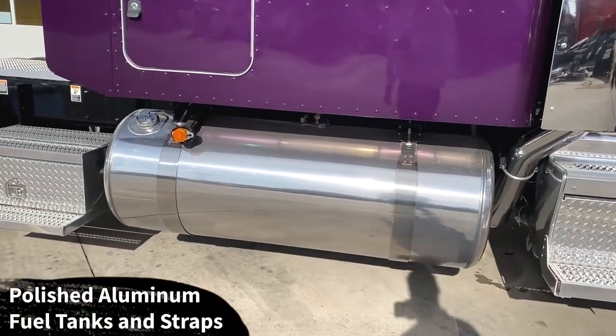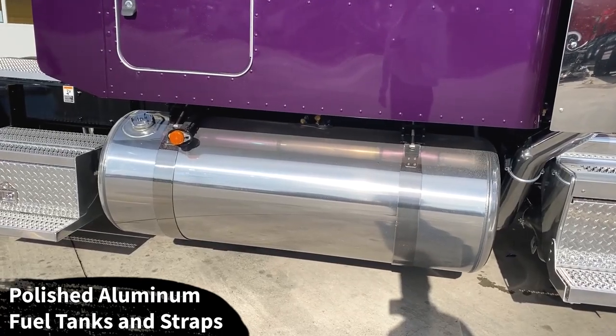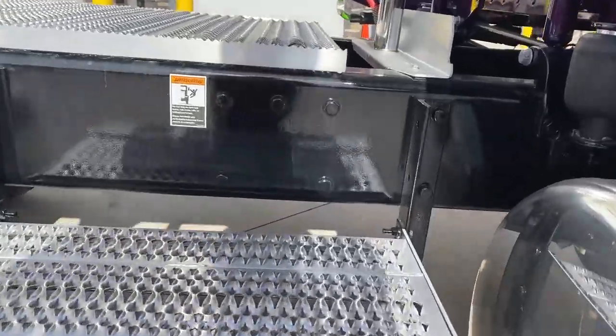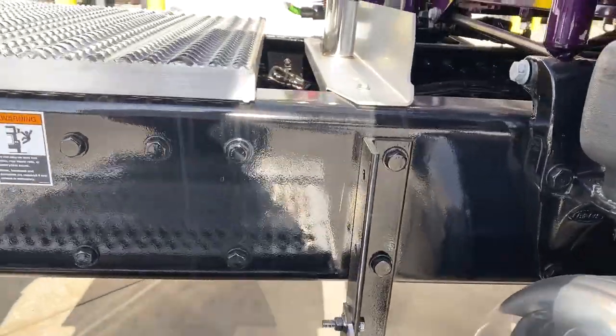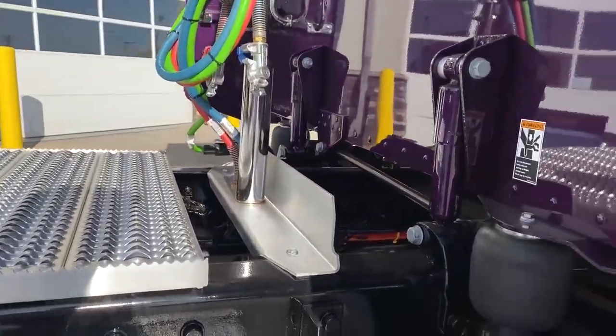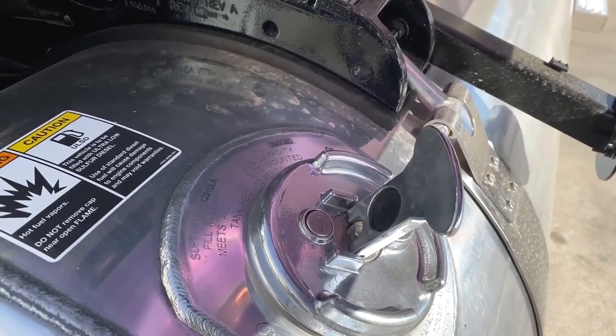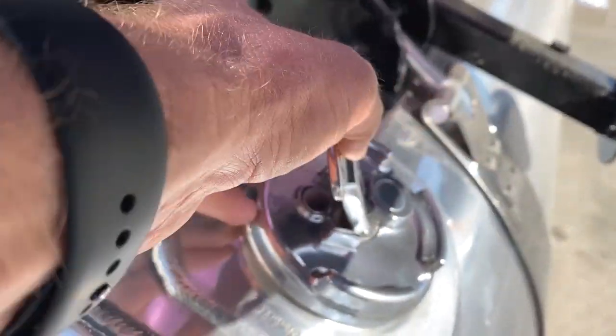We've got a 150-gallon fuel tank on the passenger side and 110 on the driver's side. Of course we spec this with the locking fuel caps — it's a cheap option from the factory but definitely pretty costly if you add it after the fact.